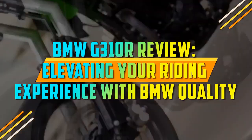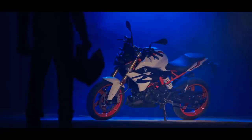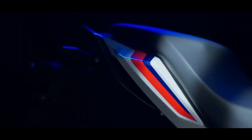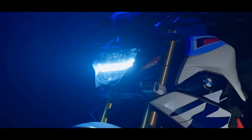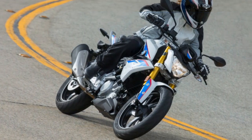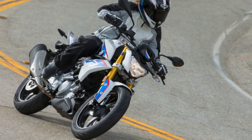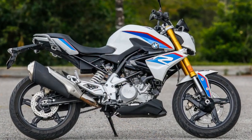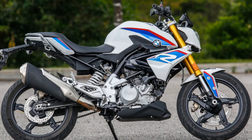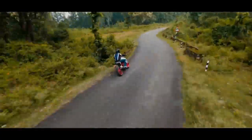BMW G310R Review: Elevating Your Riding Experience with BMW Quality. In the world of motorcycling, BMW is a name synonymous with precision engineering, innovation, and premium quality. The BMW G310R is no exception. As part of BMW's extensive lineup of motorcycles, the G310R caters to those looking for an entry-level, yet sophisticated, naked sport bike. In this comprehensive review, we delve into the key aspects of the BMW G310R to provide you with insights into what makes this motorcycle a compelling choice for both novice and experienced riders.